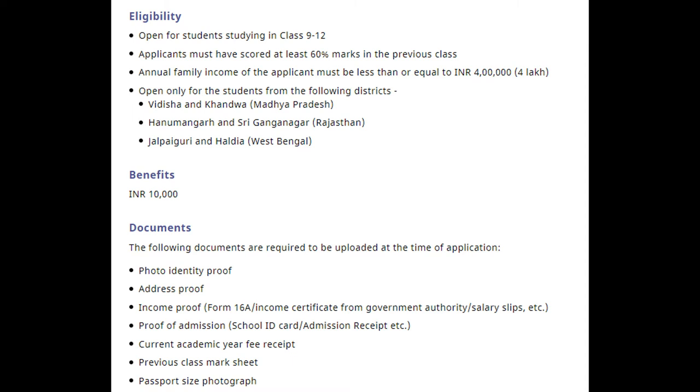To apply, go to the website Buddy4study with your registered ID and land on the scholarship application page. If not registered on Buddy4study, register with your email, Facebook, or Gmail account. You will be redirected to the Fullerton India Scholarship Program detail page. Click on the Apply Now button to begin the application process.